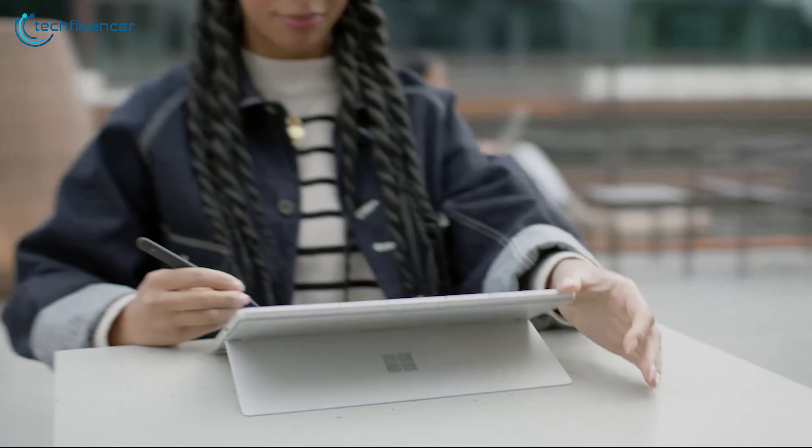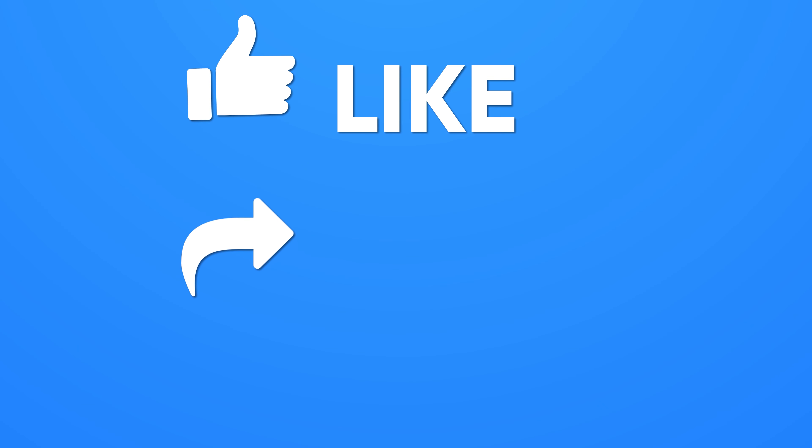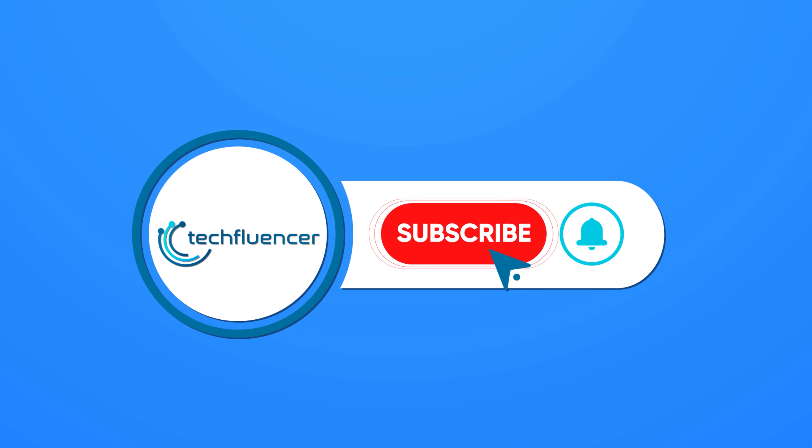Let us know your thoughts and opinions — we'd love to hear from you. And don't forget to like, share, and subscribe, and hit the bell icon if you want more content like this on your feed.